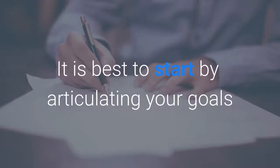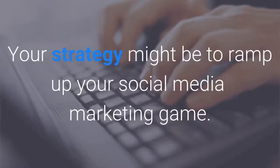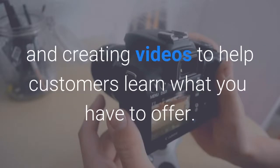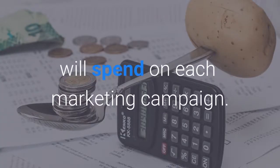It's best to start by articulating your goals and then move down the list. For example, your goal might be to increase your sales by 25% in the next 6 months. The strategy might be to ramp up your social media marketing game. And finally, your tactics might include setting up a YouTube channel and creating videos to help customers learn what you have to offer. The final step in creating your marketing plan is to come up with a budget that specifies how much you'll spend on each marketing campaign.